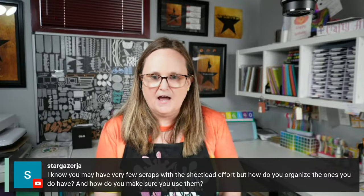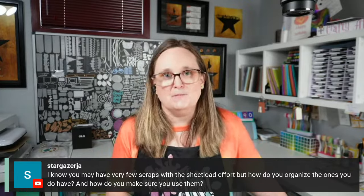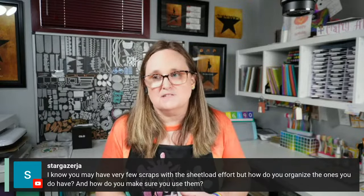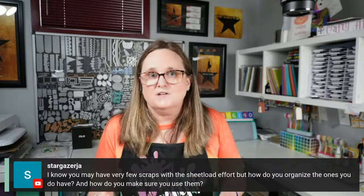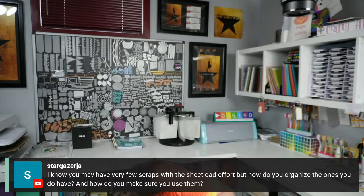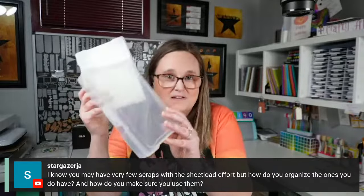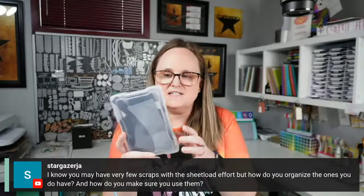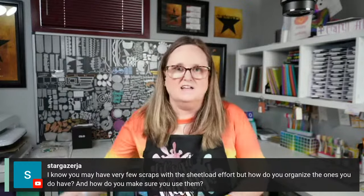Stargazer asks how I organize the scraps I do have from sheet loads and make sure I use them. I used to keep every single pattern paper scrap anticipating I'd use it, but I found I just ended up with a pile. Now I really try to use up as much as I can decorating the inside of my cards, and I don't keep scraps anymore — I try to use them right away. For cardstock, I have photo boxes: my larger ones hold white and off-white, then I have 4×6 boxes for each color family. If it's two inches by two inches or bigger I keep it — easy to grab for a sentiment or a die-cut tag.